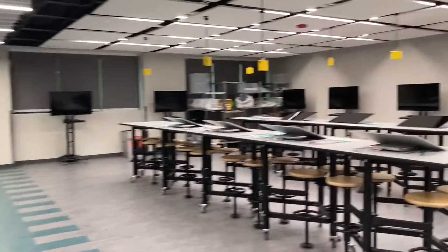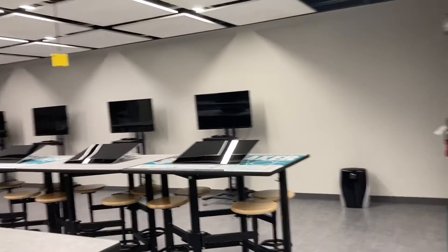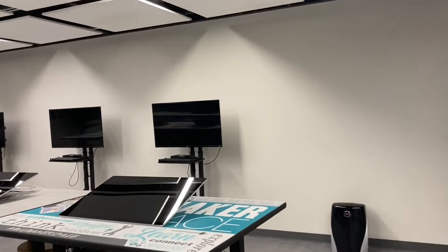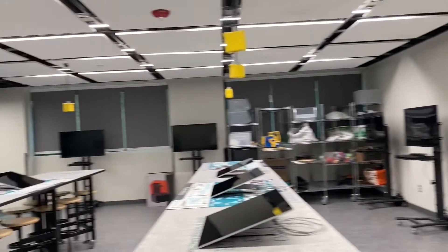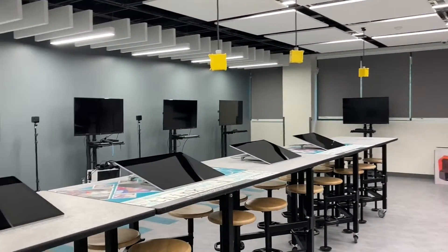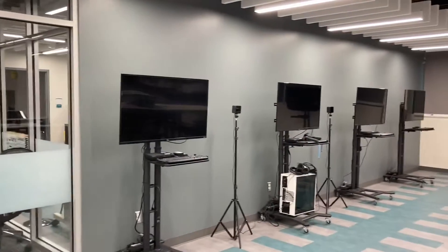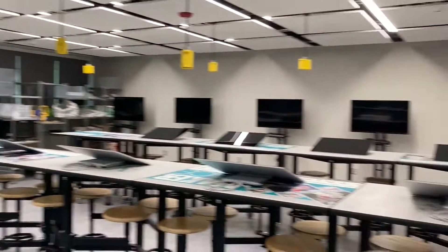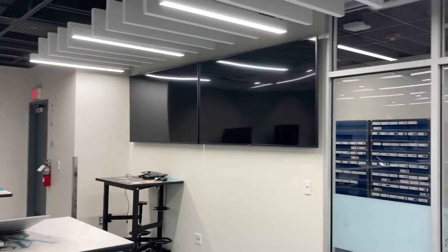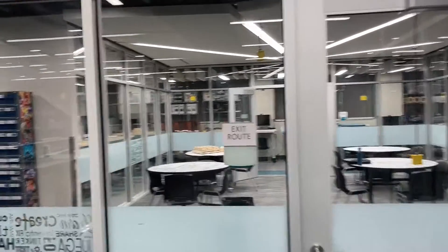Here's our design classroom. We have quite a few individual workstations with Surface Studios. We also have movable nooks and monitors, and multiple TVs for instructors to utilize in the classroom.